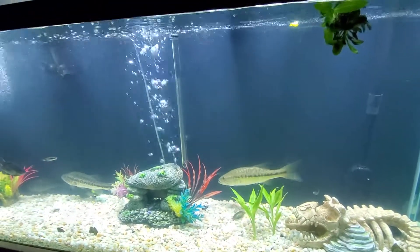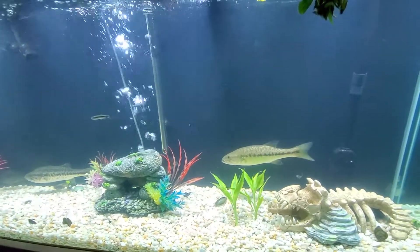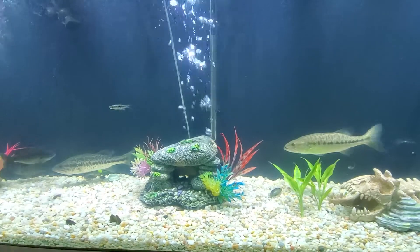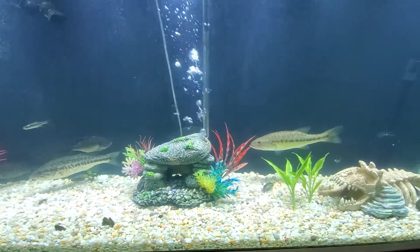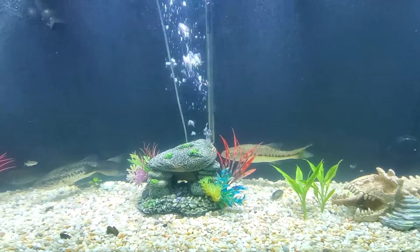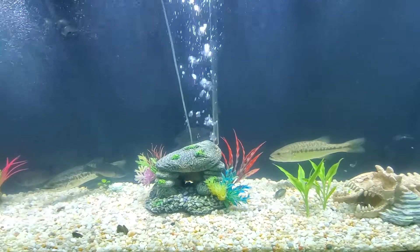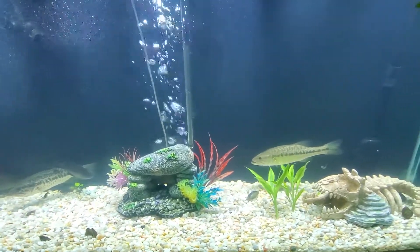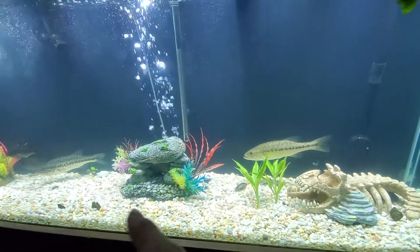I also have the Fluval 300-watt heater. Because one of my buddies, Wishing I Was Fishing 73, has a red-tailed catfish that's outgrowing his tank. So in about a week's time, once I get back from California, we're going to get him settled in here. Once I get the red-tailed in here, I'm going to start doing feeding videos with the bass.